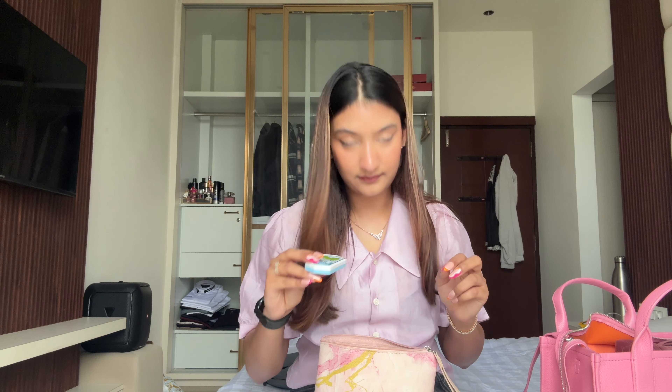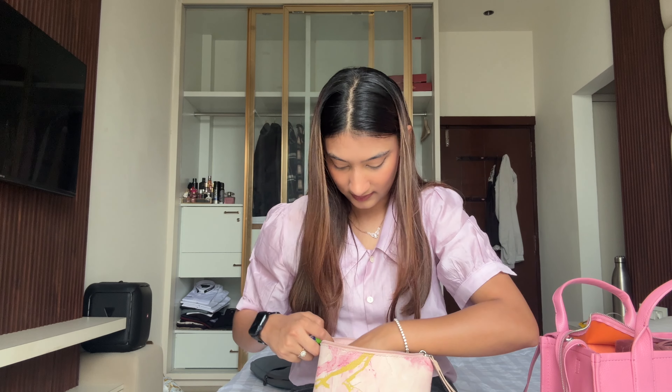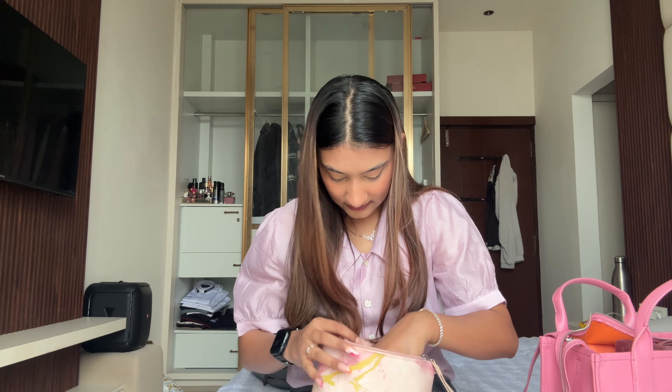Next up I have mints — this is the Ice Breakers mint. I also have Polo and some mouth fresheners I store from restaurants, so a bunch of those. Next is a glasses cleaner — they give it in a little pouch and it's so handy, you can just slide it in anywhere.